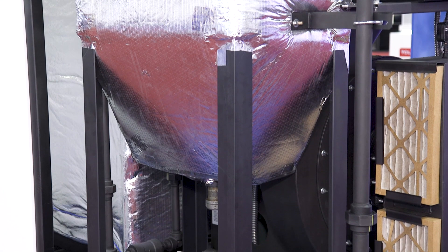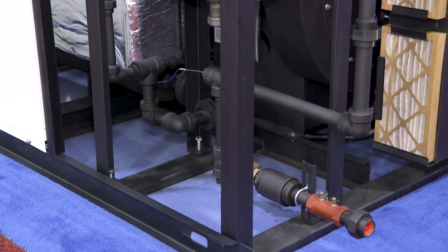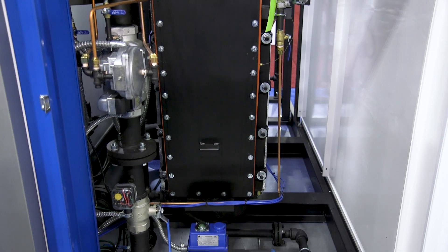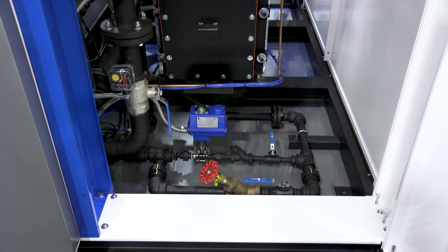There are lots of benefits to our proprietary design. Footprint is a major benefit. When compared to traditional boilers, what we like to say is we can get you twice the horsepower in the same amount of space, or we can cut your current operational space in half, using the other square footage for maintenance or storage area.